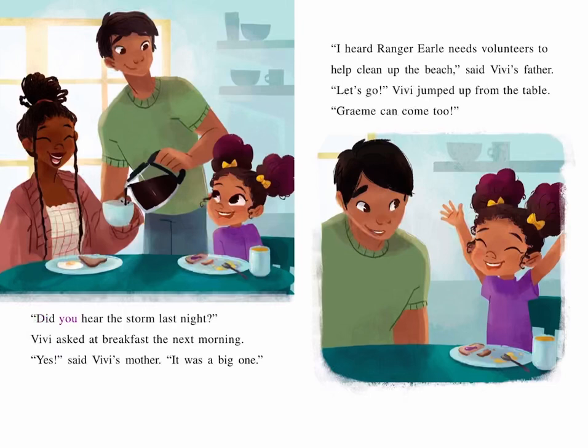"Did you hear the storm last night?" Vivi asked at breakfast the next morning. "Yes," said Vivi's mother. "It was a big one." "I heard Ranger Earl needs volunteers to help clean up the beach," said Vivi's father. "Let's go!" Vivi jumped up from the table. "Graham can come too."